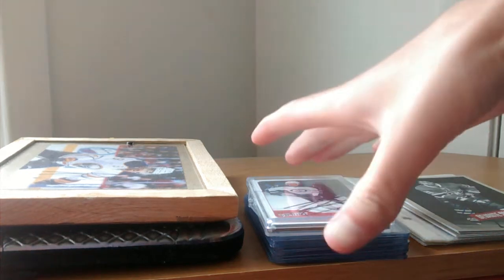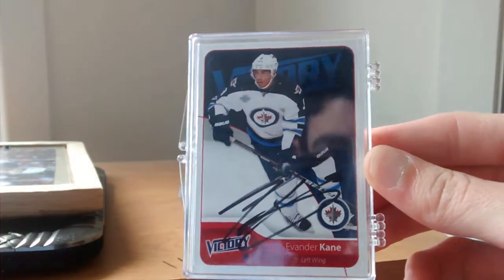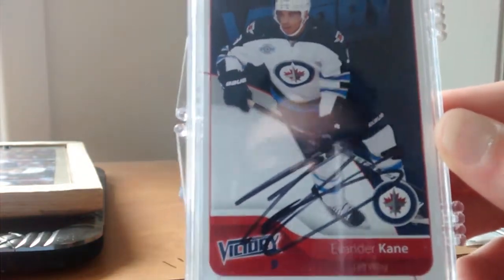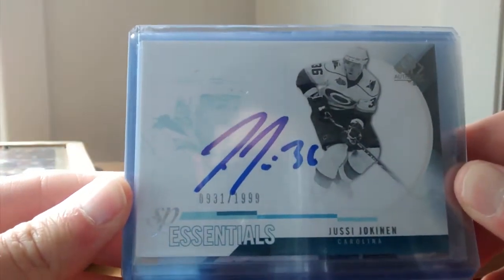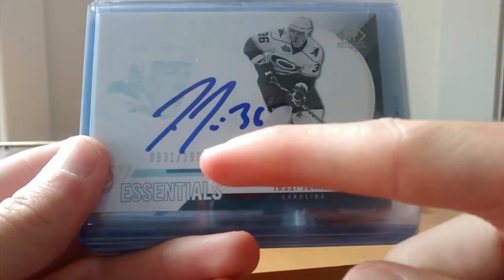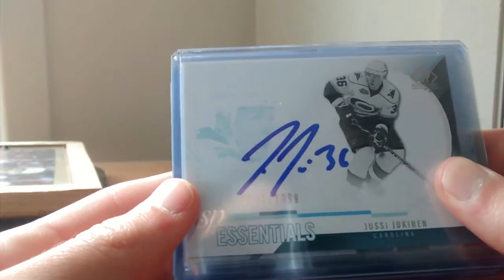I'm going to start with the hockey cards. First off, I have this Evander Kane in-person auto. I got it when the Sabres came to Montreal. And next is an in-person autograph of Yusse Okunen. It's not a card autograph, it's just a card that's numbered, and he signed it in blue. It's very nice.